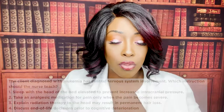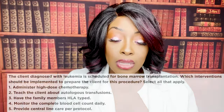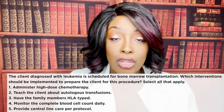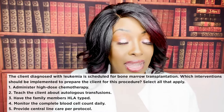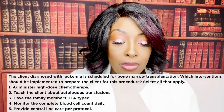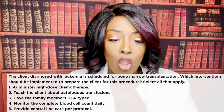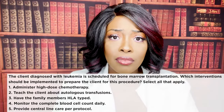Next question: the client diagnosed with leukemia is scheduled for a bone marrow transplant. Which interventions should be implemented to prepare the client? Select all that apply. Treat select-all-that-apply as true or false. One, administer high-dose chemo — yes, absolutely. Before the transplant, all those cancer cells need to be destroyed, so the patient will receive excessively high levels of chemo or radiation.